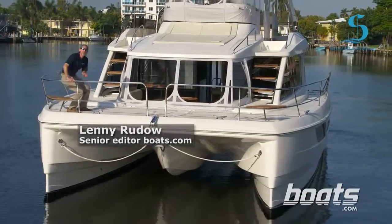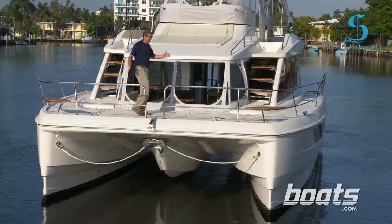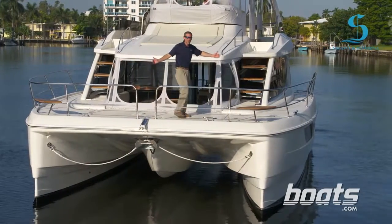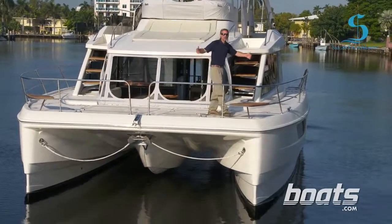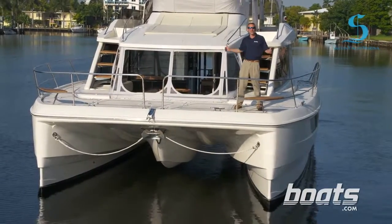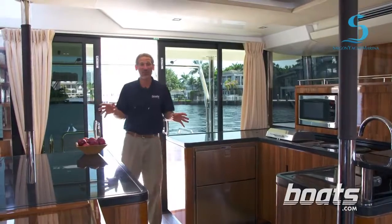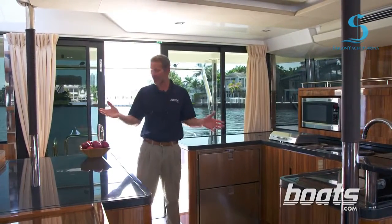Today we're reviewing the Aquila 48. This is a new power cat, and the really neat thing about it is this bow is so broad and so wide that just walking across it takes 10 seconds. That's because this 48-foot boat has a 23-foot-6 beam. That gigantic beam naturally also has tremendous advantages down below.